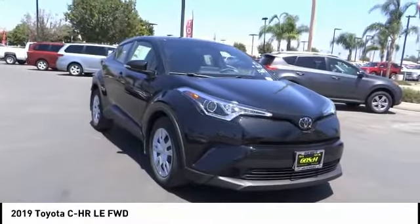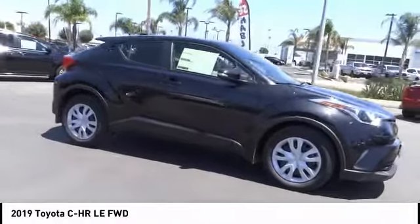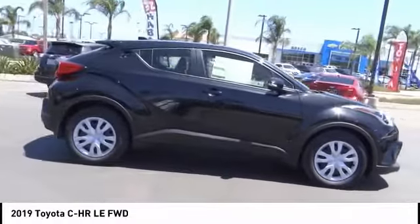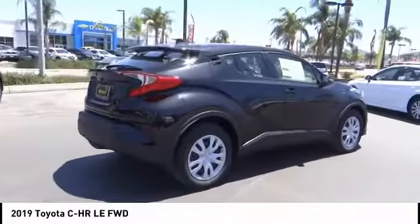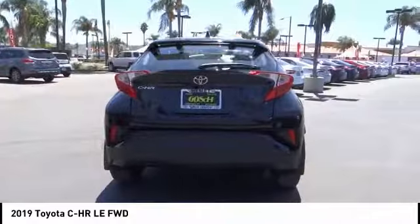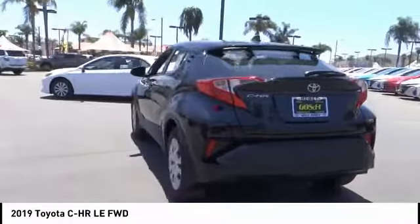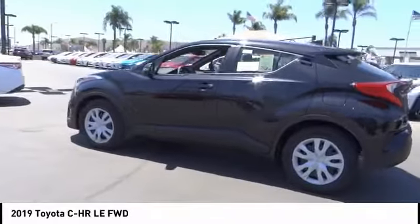Come test drive the 2019 CH-R. The Toyota CH-R's fresh design makes it stand out in the crowd and the interior oozes with style. The CH-R handles like a race car and has all the safety features you'd expect from a Toyota vehicle, and is priced below $25,000.